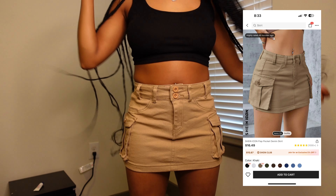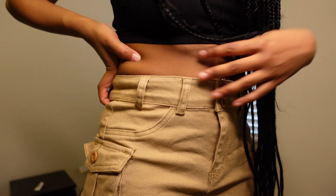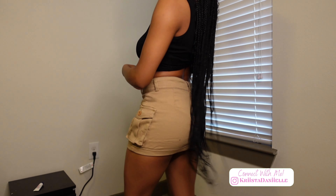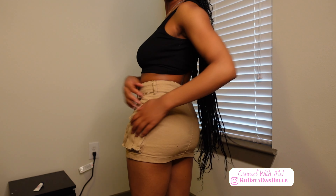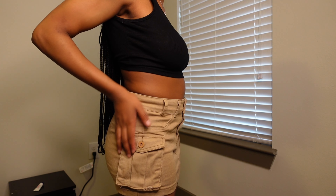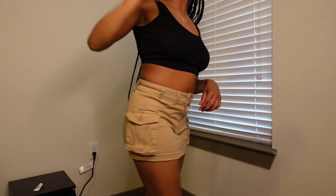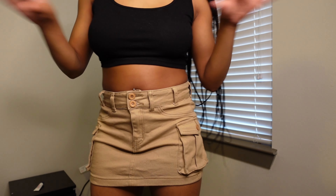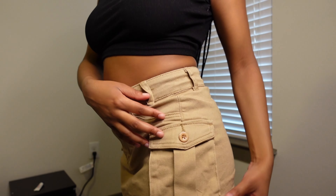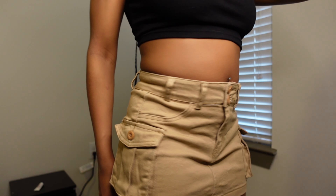Then I have the viral mini khaki skirt. I'll say it gives more brown than khaki in person — it might just be me. It is short, so definitely try going up a size. It's not tight, but I'll need to be careful how I sit and bend down. Other than that I love this skirt. It comes in many colors and I'll probably get the black one too. It does have those cargo-style pockets, which is really cute.